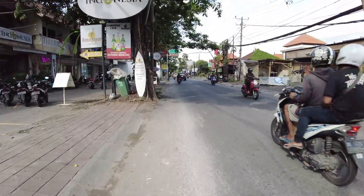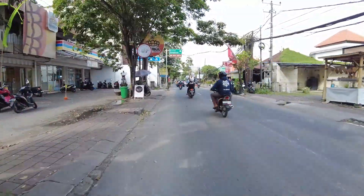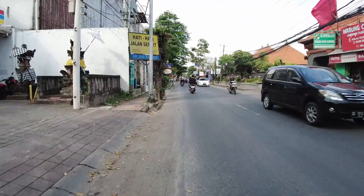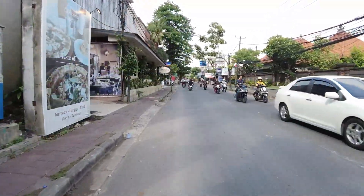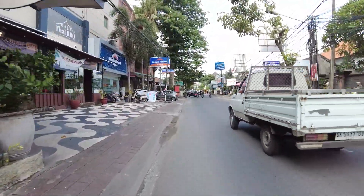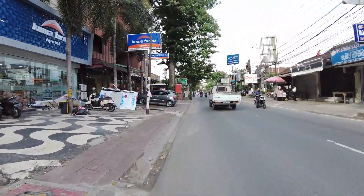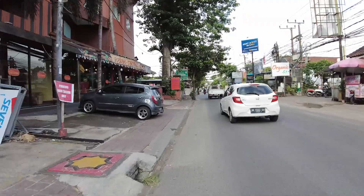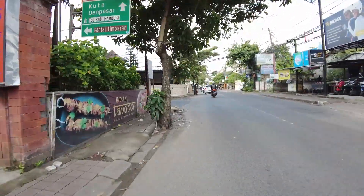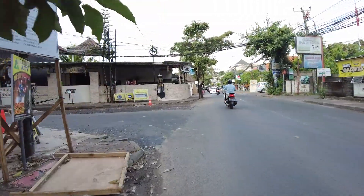Good afternoon everyone, welcome back. This time I'm in the Jimbaran area and this morning we got really big rain. I will do a motovlog and I want to show you the situation. I will also visit the beach for a while — let's see the situation of the beach, hopefully still clean after the big rain, no plastics or anything.